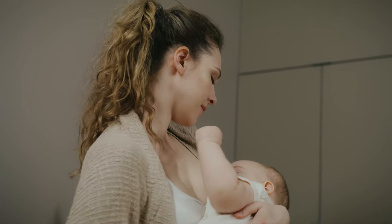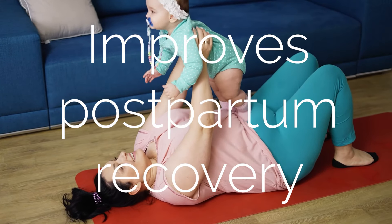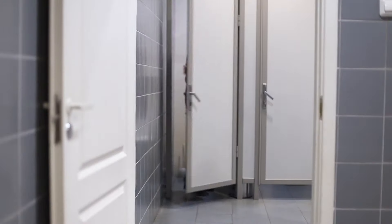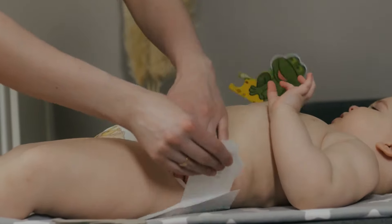Pregnancy and childbirth can strain and weaken the pelvic floor muscles. Using this device postpartum will help strengthen muscles, improving recovery and preventing potential issues like incontinence. If you suffered leaks while pregnant, this trainer will help you restore control in no time by targeting the muscles. Leaks are for baby, not for mums.